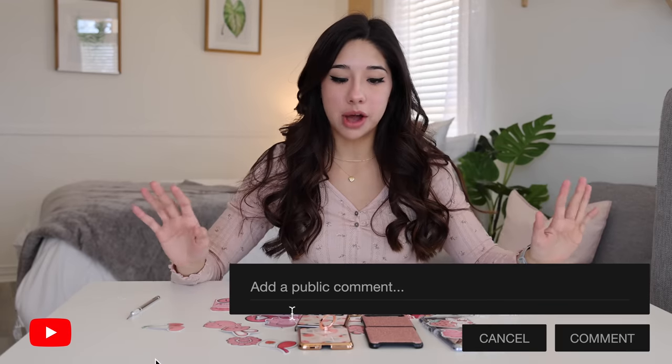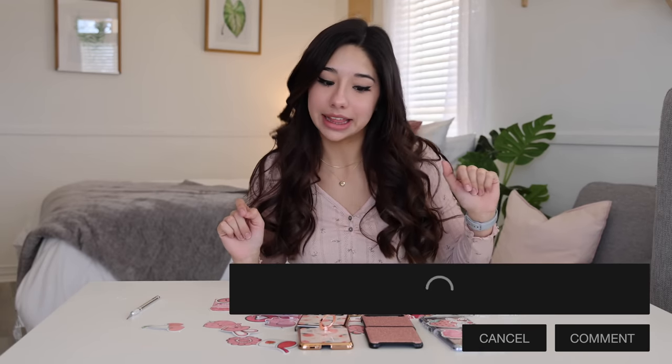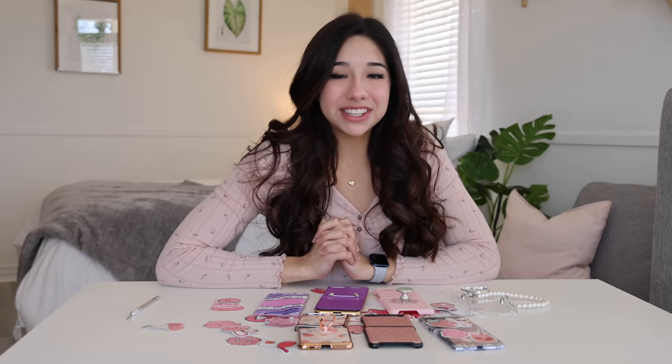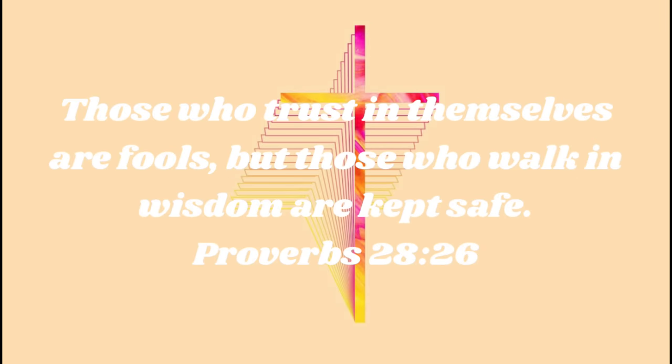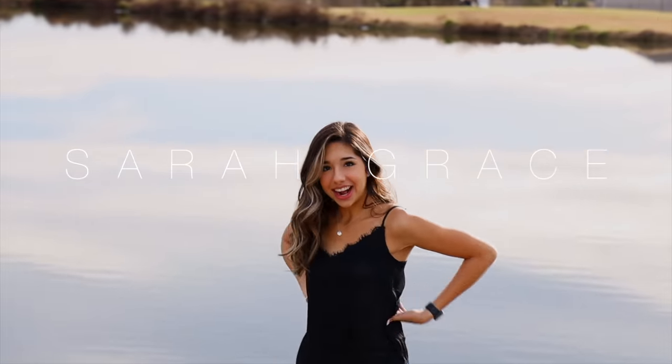Thank you guys so much for watching this video. If you enjoyed it, please make sure to give it a big old thumbs up for me. And also let me know down in the comments below which was your favorite case, because I'm still deciding on which one I like best. So help me in the comments down below and let me know which one's your favorite. Thank you guys so much for watching this video and I'll see you guys next time. Bye!